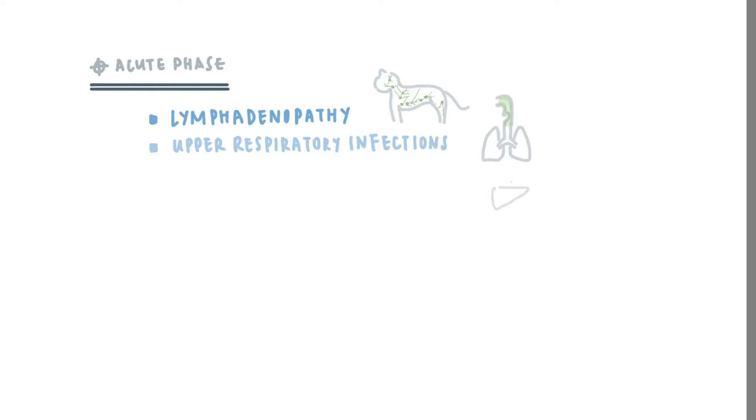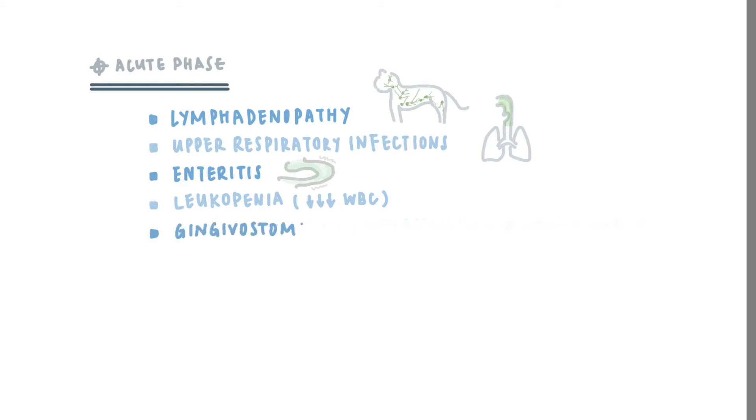Signs relating to the digestive system may also be seen, including vomiting, diarrhea, and enteritis, which means inflammation in the small intestines. Your vet may also see leukopenia, which means a low white blood cell count in the blood. Some cats may also show gingival stomatitis, which means inflammation in the gums.